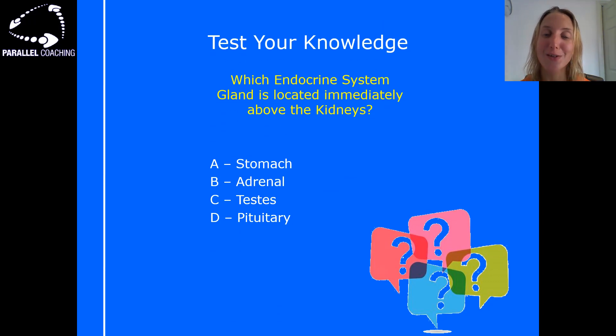Let's test your knowledge. What I'd like you to do is drop your answer in the comments below this video — it doesn't matter if you get it right or wrong. The question is: which endocrine system gland is located immediately above the kidneys?